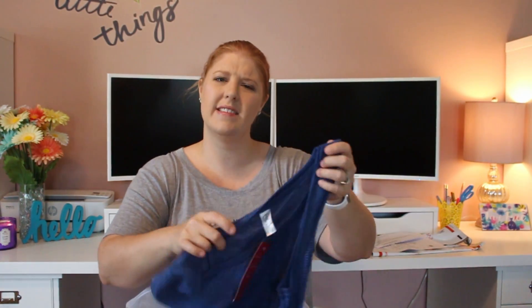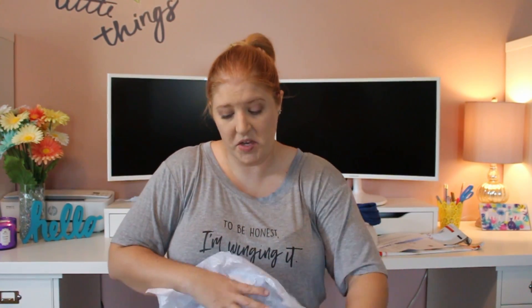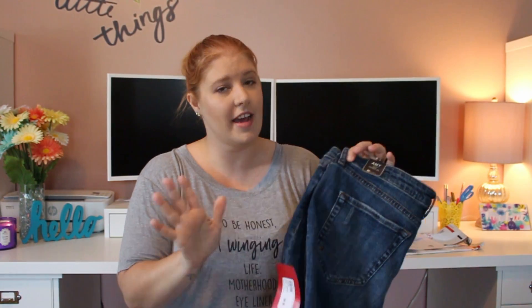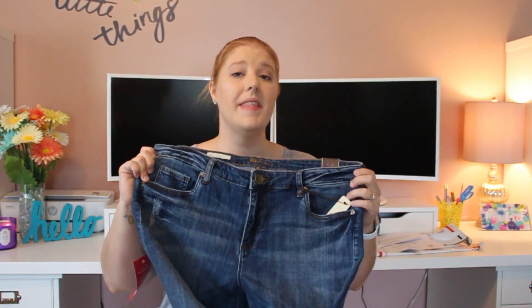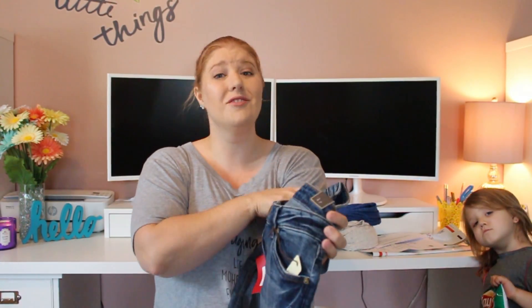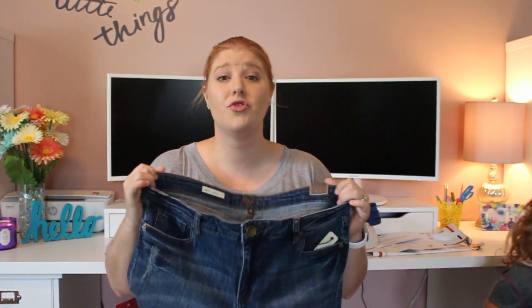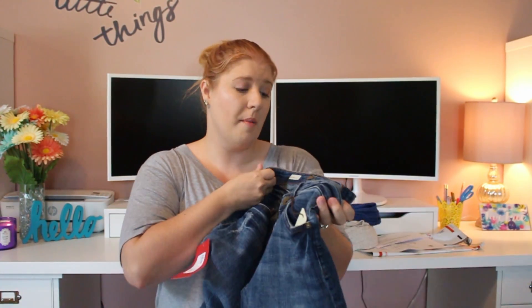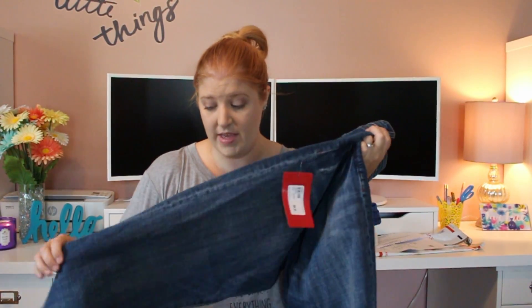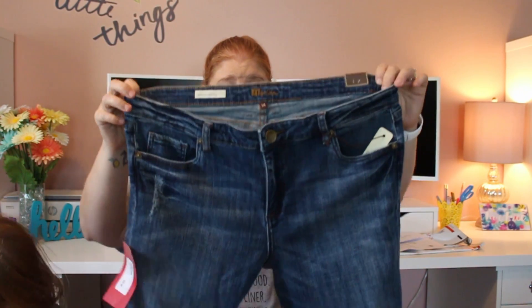I'm surprised they sent the cardigan in a large instead of extra large, especially since it goes over something. The Cut from the Cloth crop pants are $89 — Cut from the Cloth is pretty pricey, and with Trensen you pay full price with no discount. These are a size 14, which is my size in bottoms, but Cut from the Cloth stretches so you always want to size down. I definitely want to keep these and will contact them to try a size 12 or possibly a size 10.